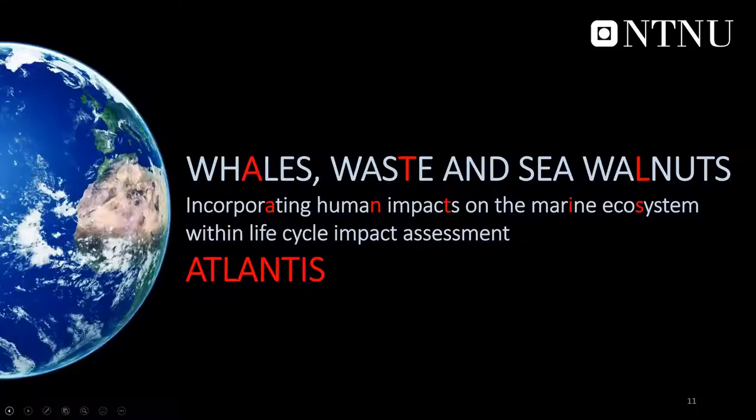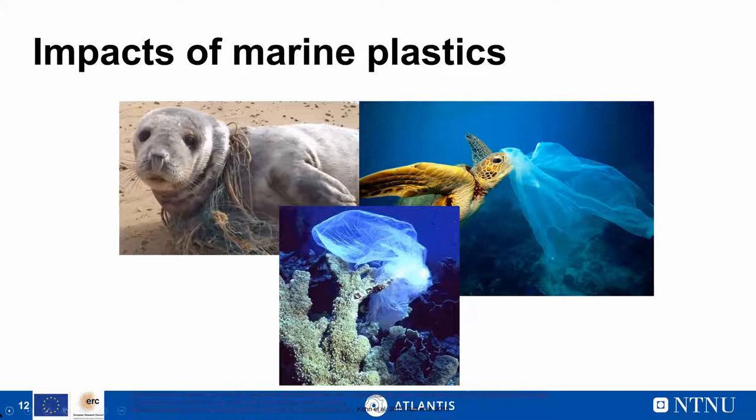Moving to the ATLANTIS project — the full title is 'Whales, Waste and Sea Walnuts: Incorporating Human Impacts on the Marine Ecosystem within Life Cycle Assessment,' which spells ATLANTIS. It is a European Research Council starting grant project — a five-year project to investigate these impacts within the LCA framework. We are still relatively early, about one year into the project, so we have some first results but mostly work in progress.